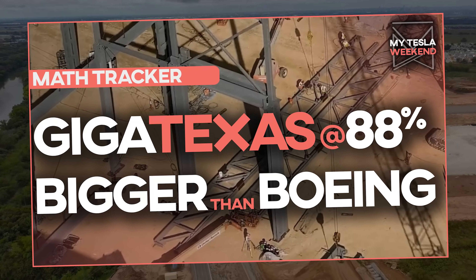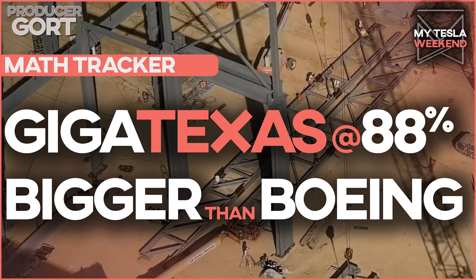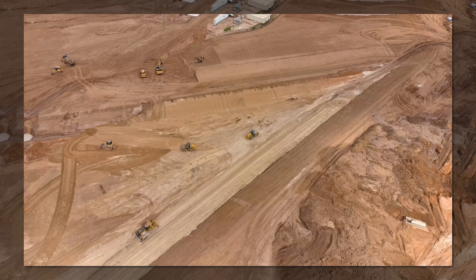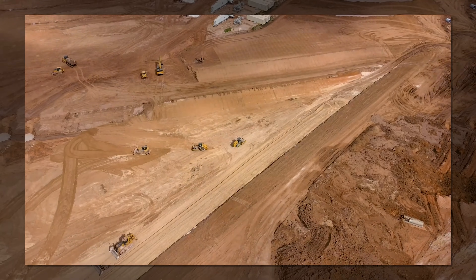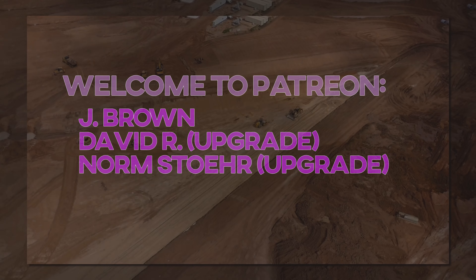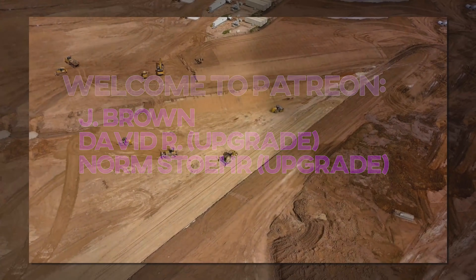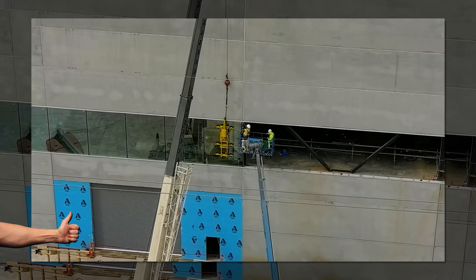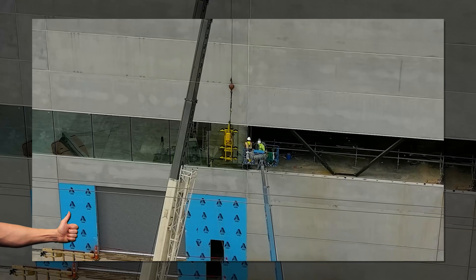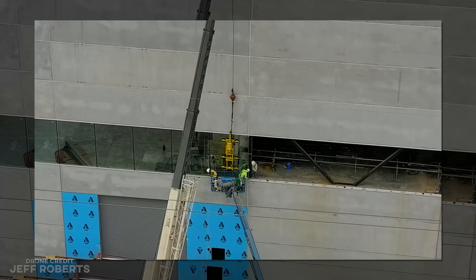Giga Texas is 88% done and the footprint is as big as Boeing. I'm Brian, welcome to my Tesla weekend. A quick thanks to the newest Patreons at the $10 level — welcome to Jay Brown, and thank you for the upgrade to David R. and Norm's store. I'll get to everybody else soon. Please smack the like button early so others might actually get to see this video, since it's the only way YouTube will actually show this to others.